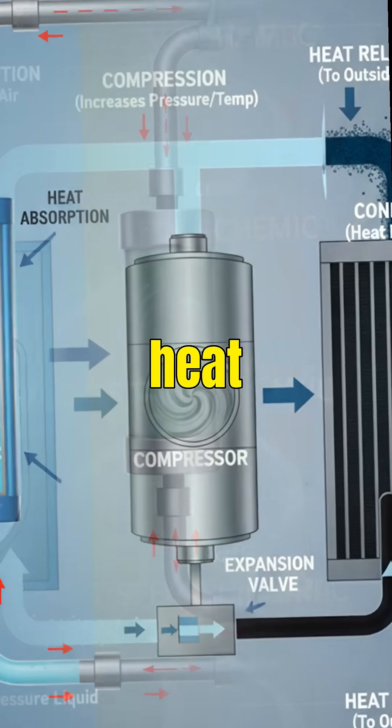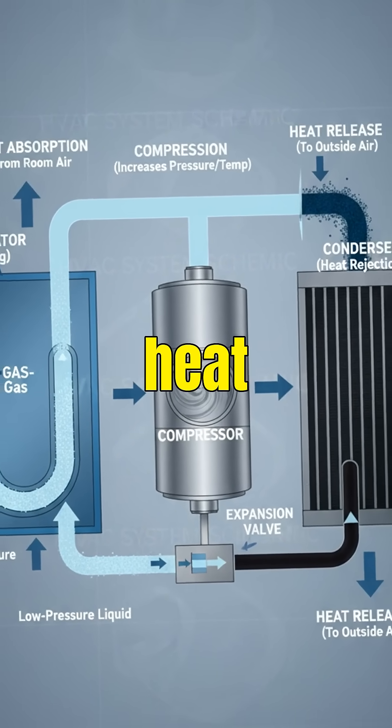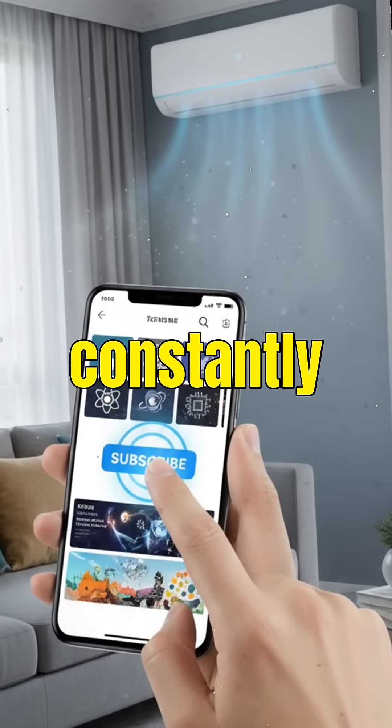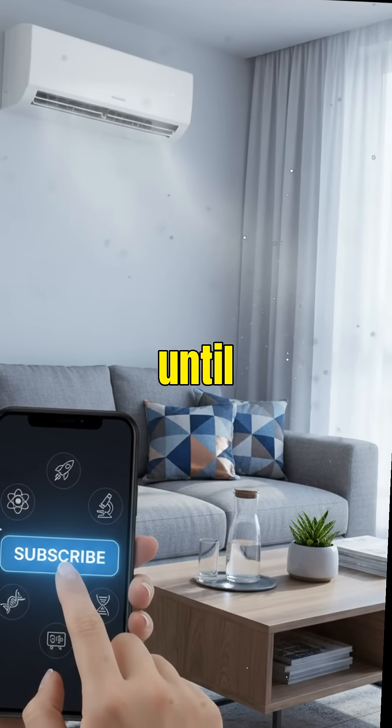Evaporate. Absorb heat. Compress. Release heat. So your AC doesn't blow cold air — it's a heat pumping machine that constantly pulls heat out of your home until it feels cool.